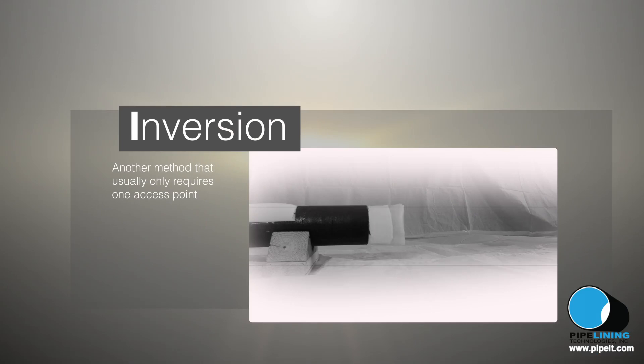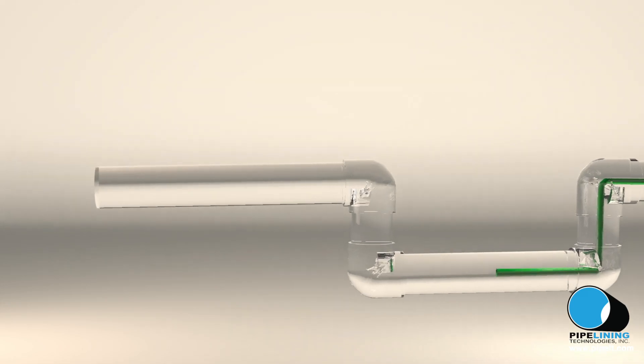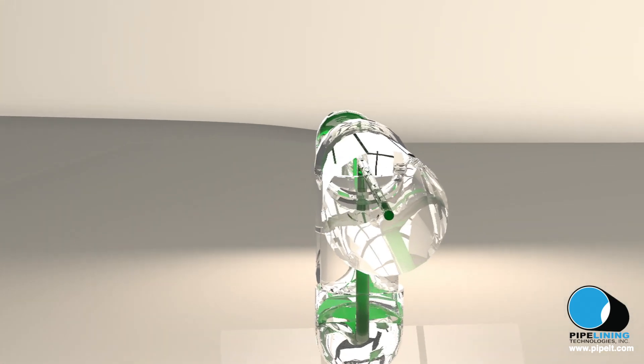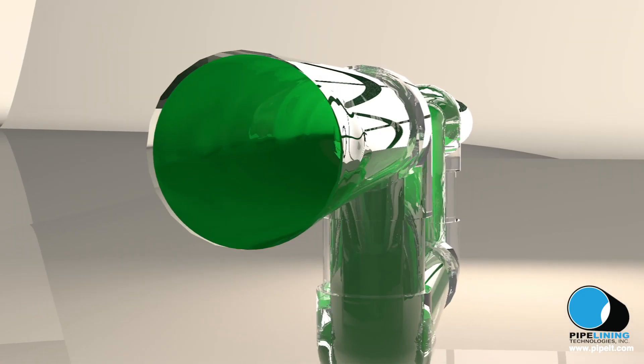But what if my plumbing has a fitting like a Y, a 45, or a 90? Since the material is flexible when first applied, it allows for maneuverability and can pass through most fittings like Y's, 45s, and 90s.